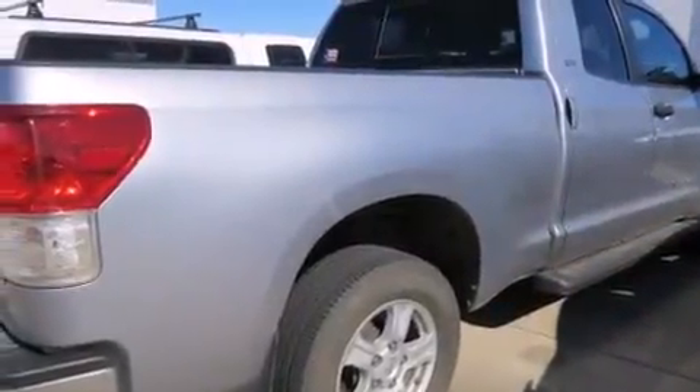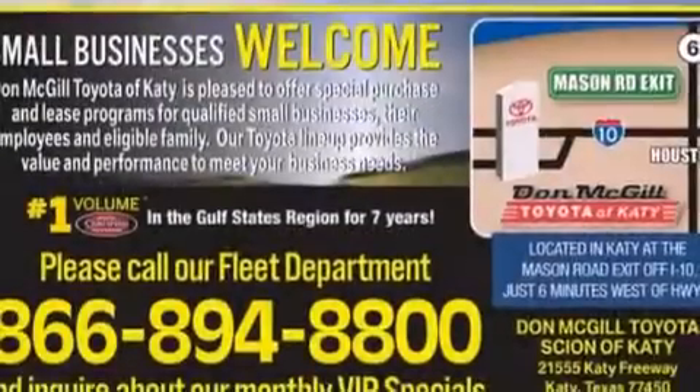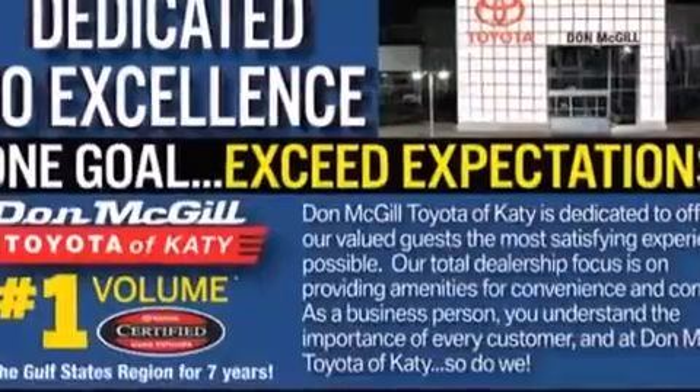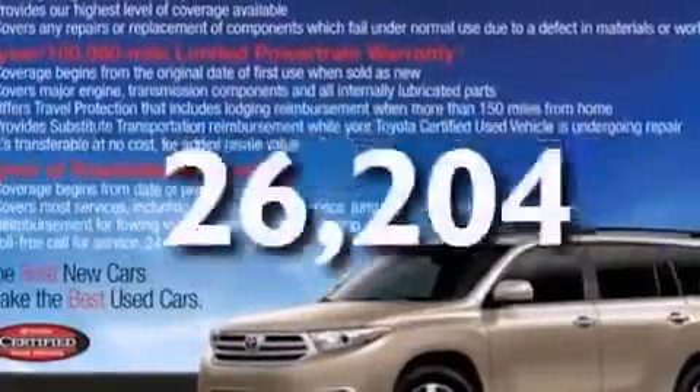Features include alloy wheels, air conditioning, cruise control, a CD player, side curtain airbags, rear seat child-proof door locks, full power accessories, traction control, a keyless entry system, and this vehicle has less than 27,000 miles.